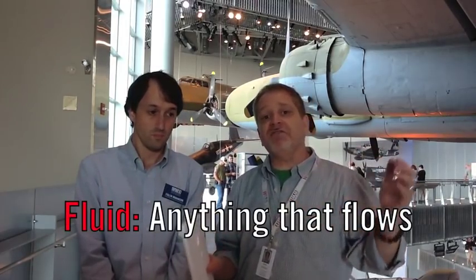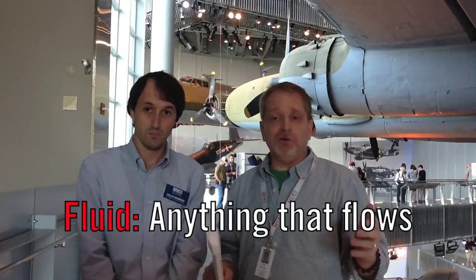The second big idea is a principle of moving fluids called Bernoulli's Law. Sometimes we think that liquid and fluid mean the same thing, but they don't. A fluid is anything that flows, and air flows just like water does. It's not a very dense fluid, but it does follow Bernoulli's Law.